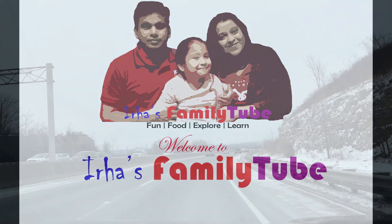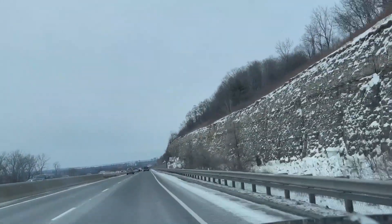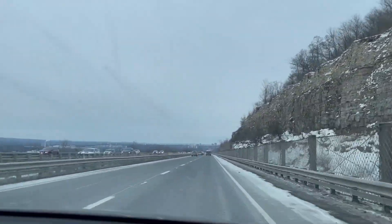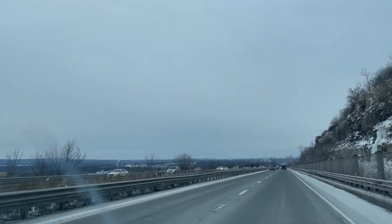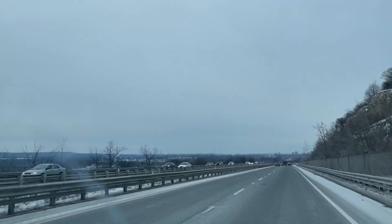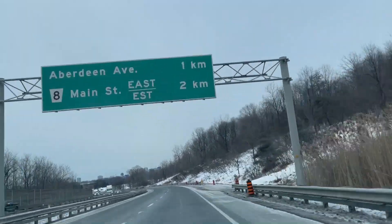Hello guys, today we are going to Cootes Paradise. It's a part of Royal Botanical Garden. It is the largest and most diverse nature sanctuary at over 600 hectares and features 18 km of trails with access from Hamilton and Burlington.